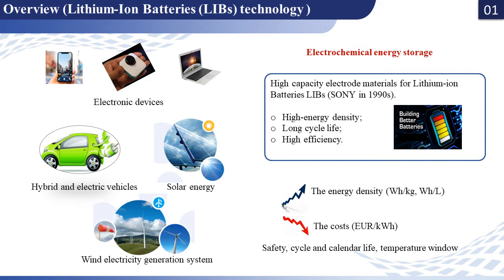Since their commercialization by Sony in 1990, lithium-ion batteries have been considered a real success story. They dominated the battery market thanks to their high energy density and efficiency.